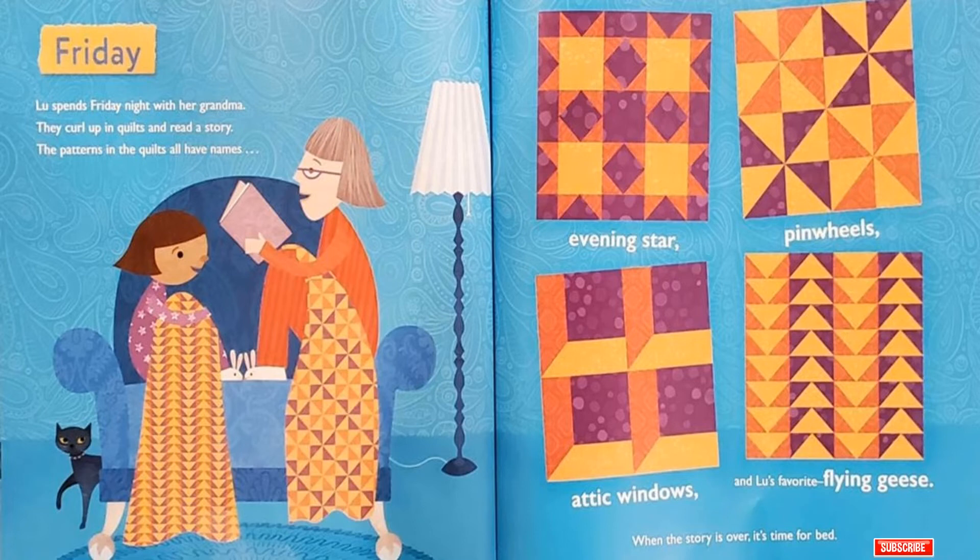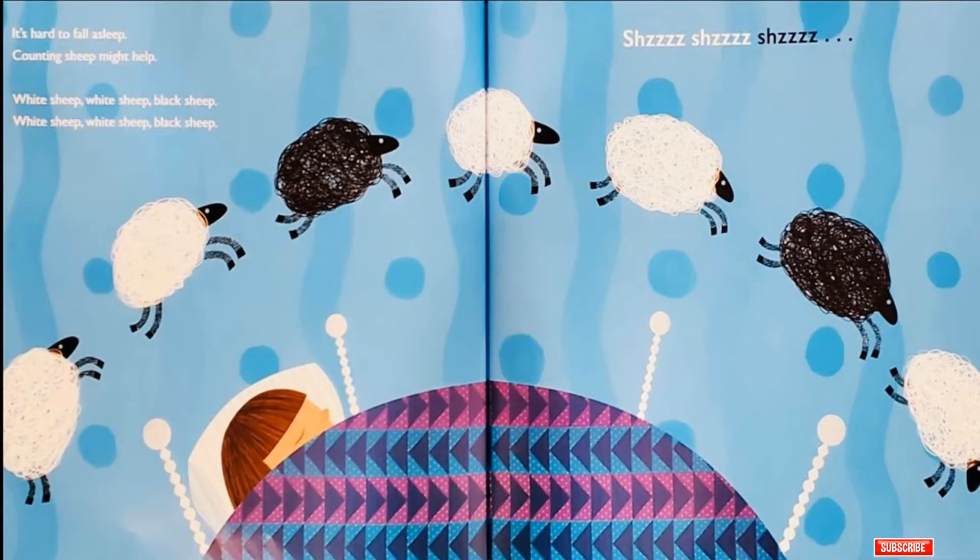Friday! Lou spends Friday night with her grandma! They curl up in quilts and read a story! The patterns in the quilts all have names! Evening star, pinwheels, attic windows, and Lou's favorite flying geese! When the story is over, it's time for bed! It's hard to fall asleep! Counting sheep might help! White sheep, white sheep, black sheep! White sheep, white sheep, black sheep!